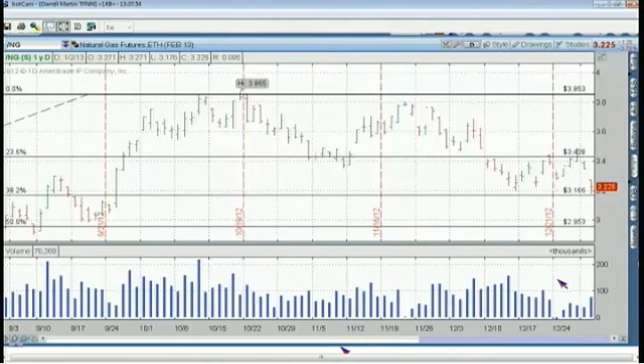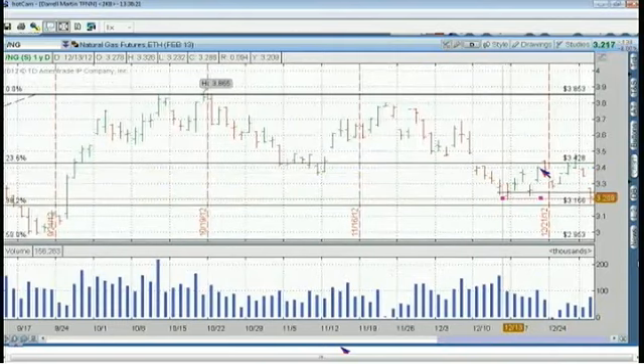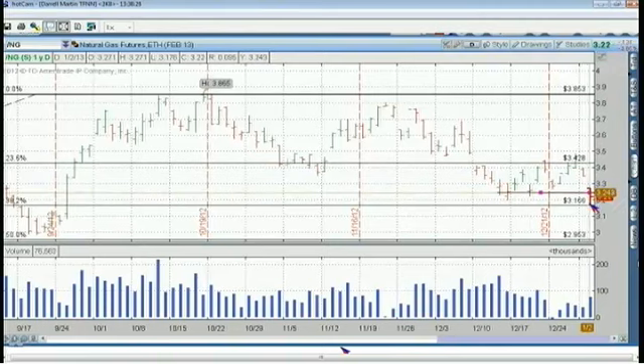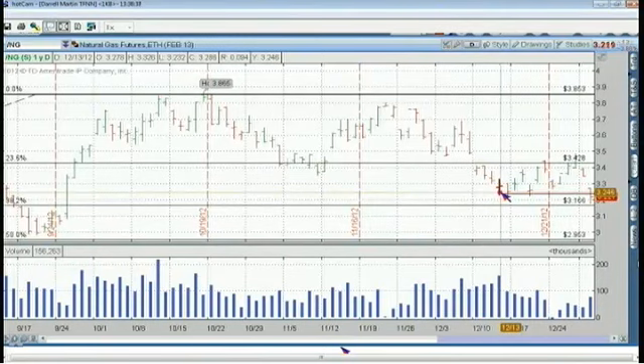We haven't broken the low of the major high volume bar at 3.232 on high volume, so there's not an incredible amount of commitment yet — we still have the rest of the day to see how it pans out. The 38.2% fib level does seem to be an area of support and resistance across the board. It went back down to the 50% retracement level, didn't go much further, then moved up, hesitating at 23.6 before making its full move. So the next expected move with volume would be down to 2.953.